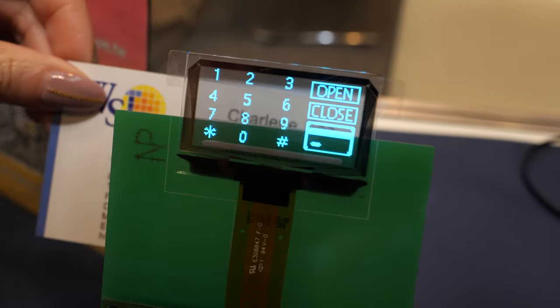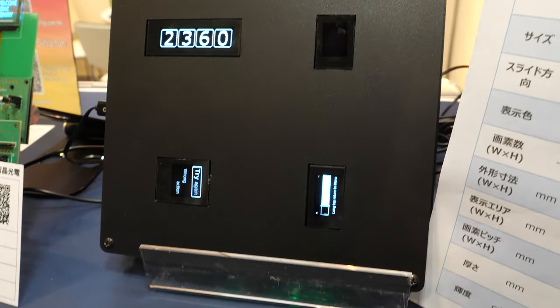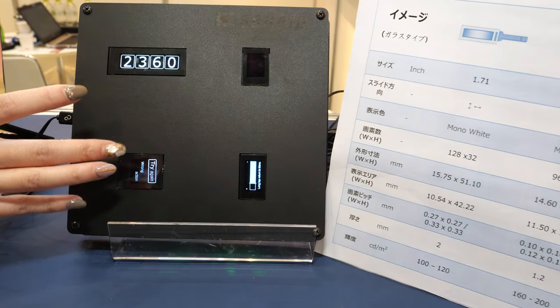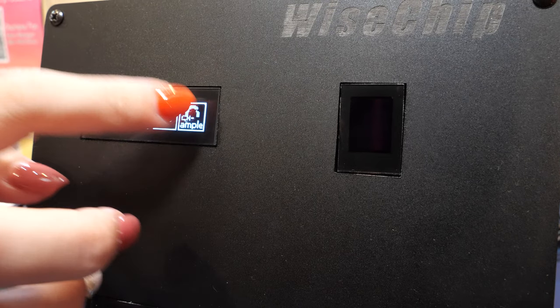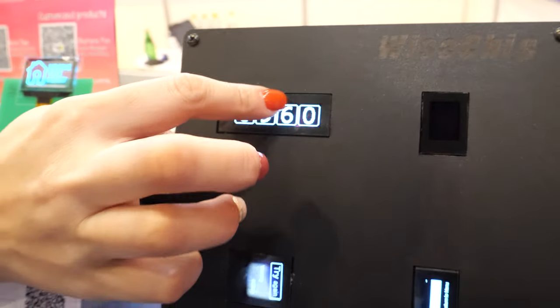These show some simple input information for the display. And here are some other displays they make. You can even do a password entry on it — pretty cool.